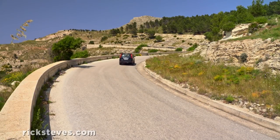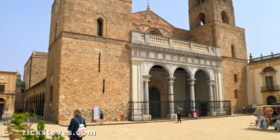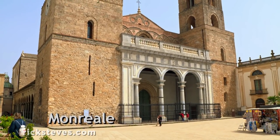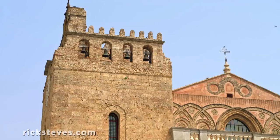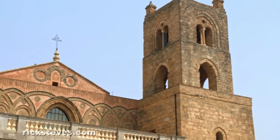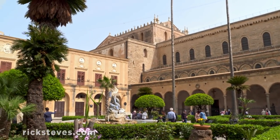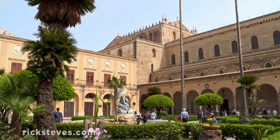In a small town above Palermo stands one of Sicily's great art treasures, the Cathedral of Monreale. In the 11th century, when the Muslim Arabs were tossed out by the Christian Normans, the Normans made Sicilian civilization grander yet, building monumental Norman churches.